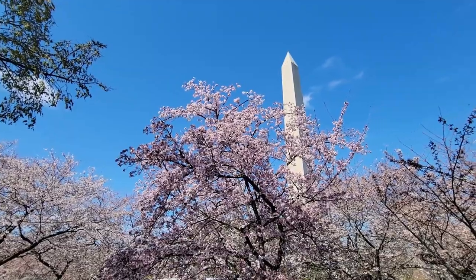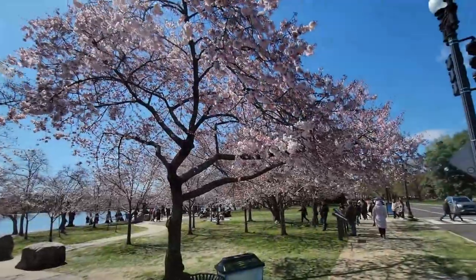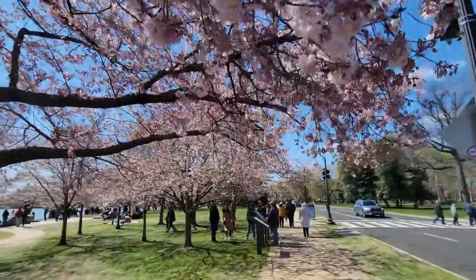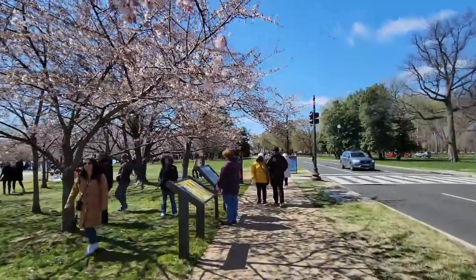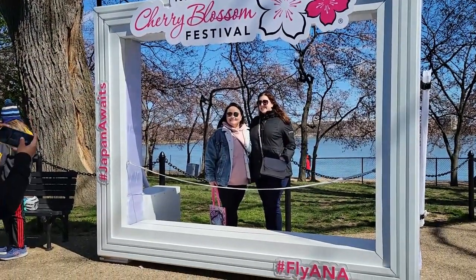Cherry blossoms are in full swing, so let's go check those out. When you come to DC, cherry blossoms are great to see, but it wouldn't be complete without the National Cherry Blossom Festival, where you can hear great music, have some great food and drinks. So we're going to enjoy a little bit of food and drinks — follow me.